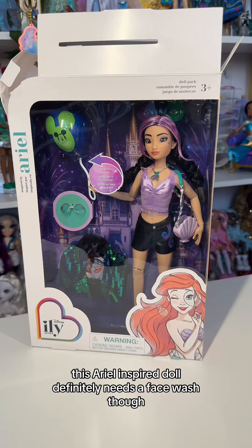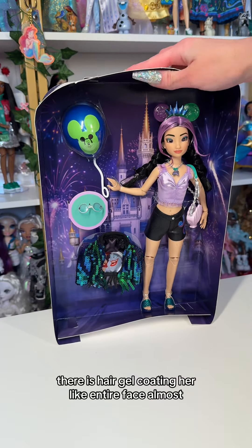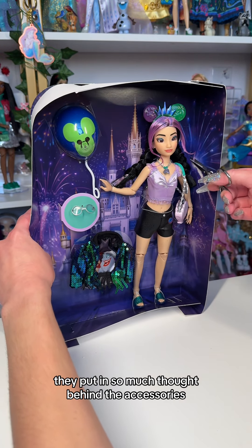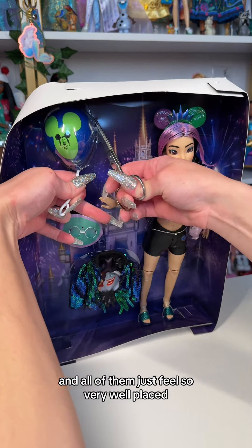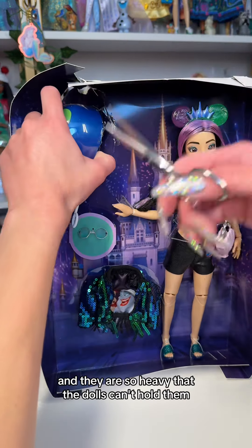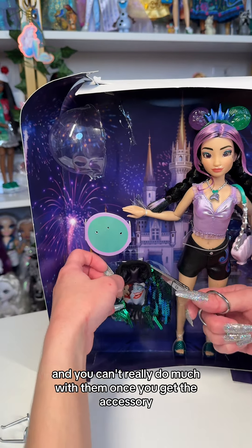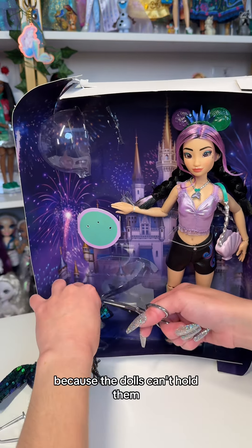This Ariel inspired doll definitely needs a face wash though. There is hair gel coating her entire face almost and it is super sticky, super shiny, and just not very flattering. I always feel like for the I Love You dolls they put in so much thought behind the accessories and all of them just feel so very well placed. My only complaint is that the balloons are made of plastic and they are so heavy that the dolls can't hold them, and they get repetitive because after you get a few of these they just take up a lot of space and you can't really do a photo shoot because the dolls can't hold them.